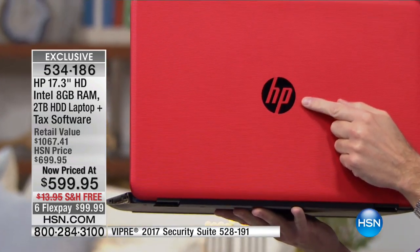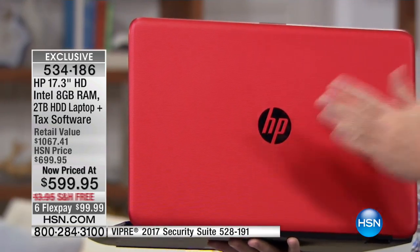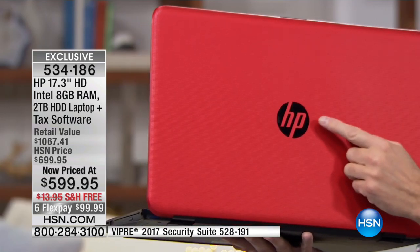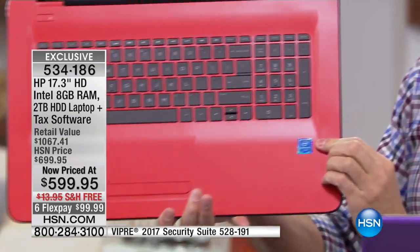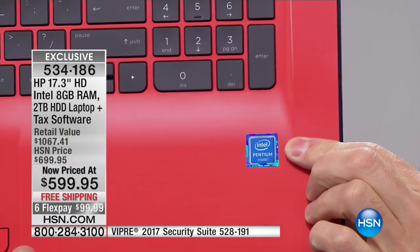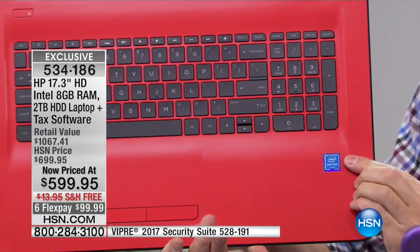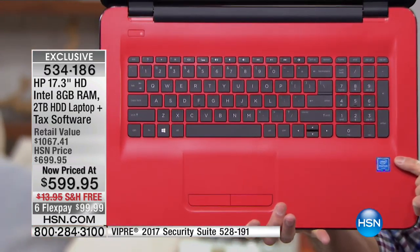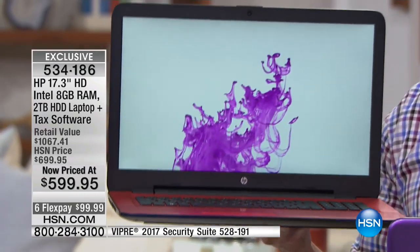It's the three biggest names anywhere. Number one: HP, the number one computer name in America — the top selling computer in the entire country, and our number one retail partner. This is brand new in this configuration — we have never had the number one selling processor company in the world. Intel inside — not just Intel, it's Intel Pentium quad core. And this is Windows 10, the number one operating system anywhere in the world, latest version with Cortana built in — your virtual assistant that you can talk to.